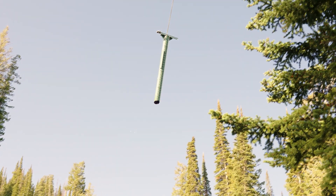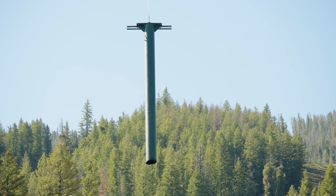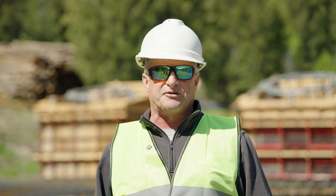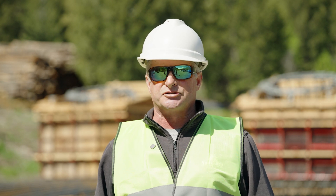Sad to see everything go but we're going to be upgraded to the state-of-the-art. The six-pack is going to be a thing of beauty, as well as a squirrel lift, and the way the lift service is going to be provided down here it's going to be world-class and we're going next level.